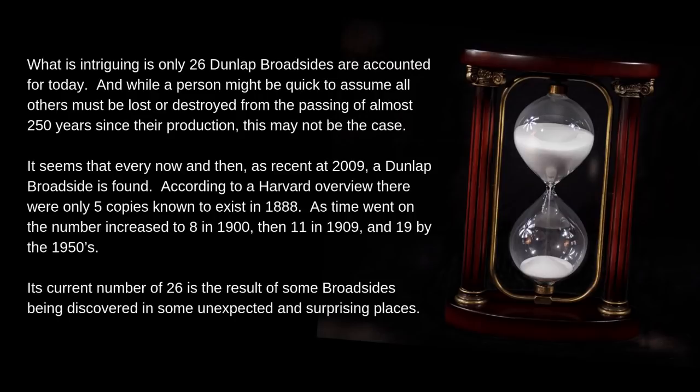What is intriguing is only 26 Dunlap broadsides are accounted for today. While a person might be quick to assume all others must be lost or destroyed from the passing of almost 250 years since their production, this may not be the case. It seems that every now and then, as recent as 2009, a Dunlap broadside is found. According to a Harvard overview, there were only five copies known to exist in 1888. As time went on, the number increased to 8 in 1900, then 11 in 1909, and 19 by the 1950s.